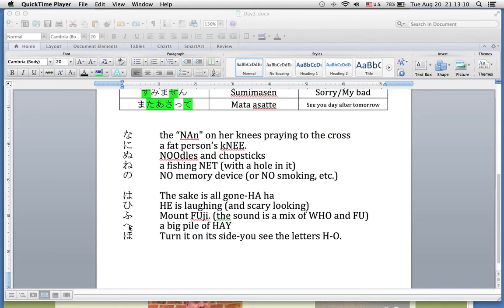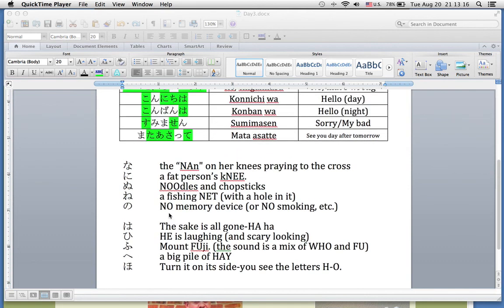Then you have He: a big pile of he. And last but not least, Ho: turn it outside and you see H-O, ho. That's it for tonight, ladies and gentlemen. Mata asatte.